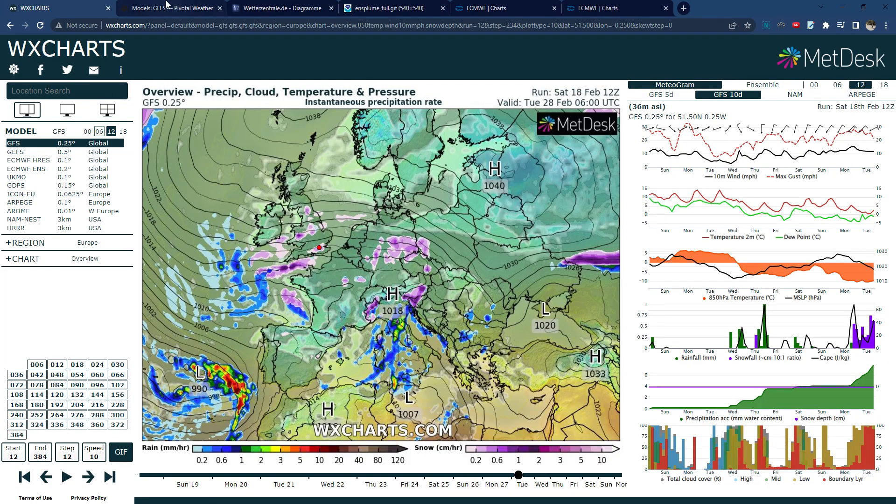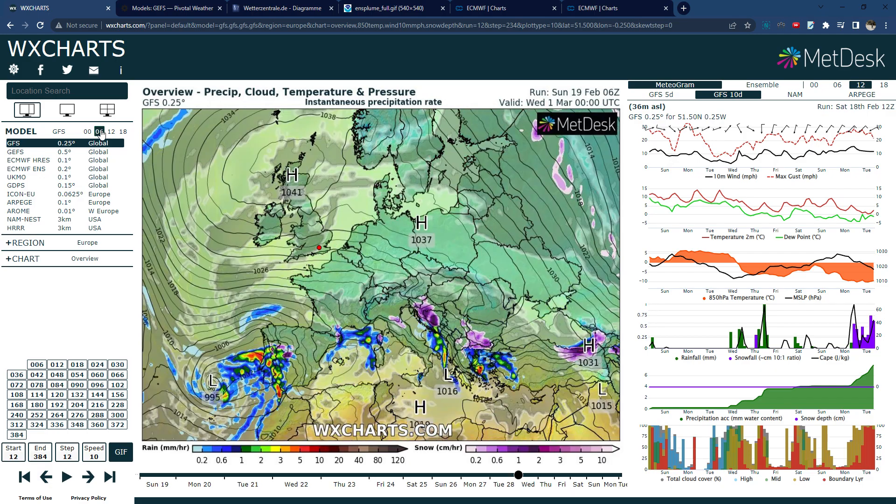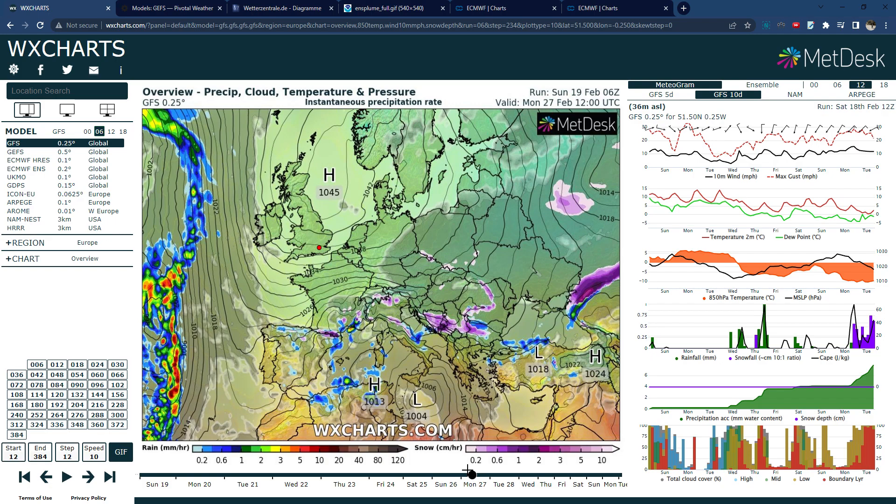Hello everyone, welcome back to another video. I haven't done a video in quite a long time but it looks like the weather will be turning a bit more interesting again as we exit February and go into March, and we're potentially looking at some colder weather and possibly snow on the way, though things are remaining quite uncertain.